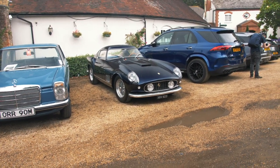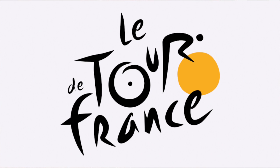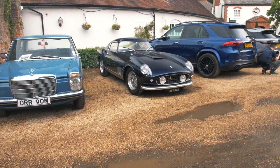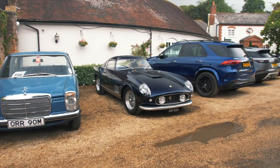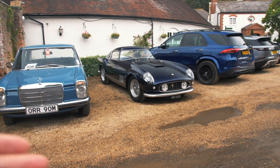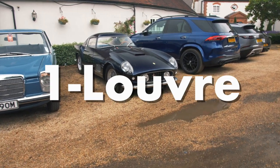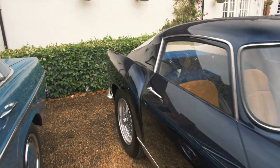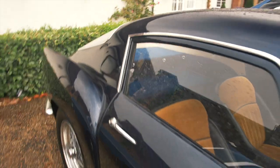It is also called the TDF, which stands for Tour de France. You might think that refers to the cycling race that takes place in France every year, but that's not the case. Tour de France was also an automotive race — basically a race around France — and drivers raced cars such as these 1950s and 1960s Ferraris. It's an homage to that race. It is also called 'one louver,' which refers to this single louver here behind the window. Earlier cars had three louvers, but this car has only one.